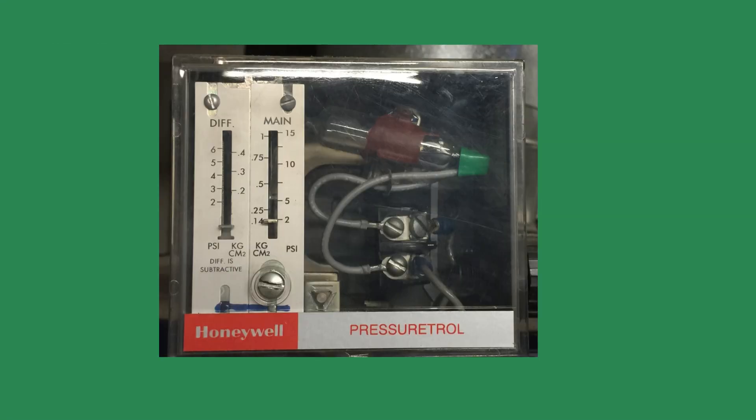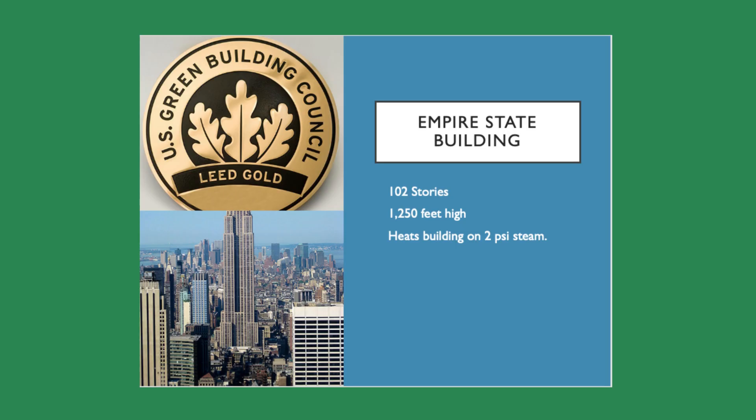When I tell the class about the design pressure, many will look at me, disbelieving. I will then tell them the Empire State Building in New York City, at the height of 1,250 feet and 102 stories, uses 2 to 3 pounds of steam pressure to heat the building. If they can heat a building that size with 2 to 3 pounds of steam, you should be able to do the same with your building. By the way, the Empire State Building won a LEED Gold Certificate for Energy Efficiency.